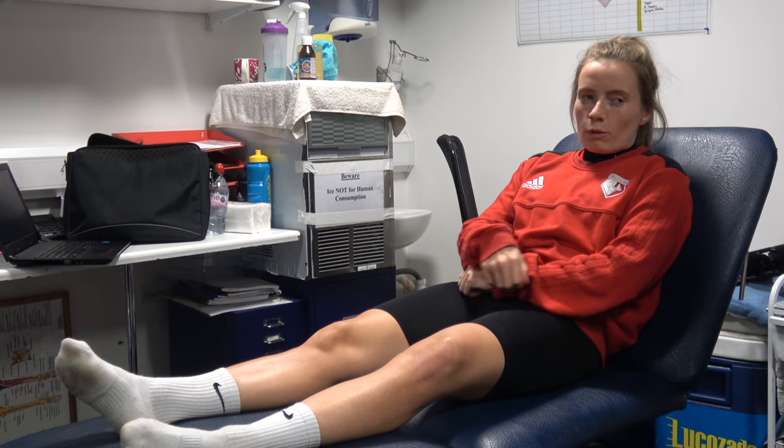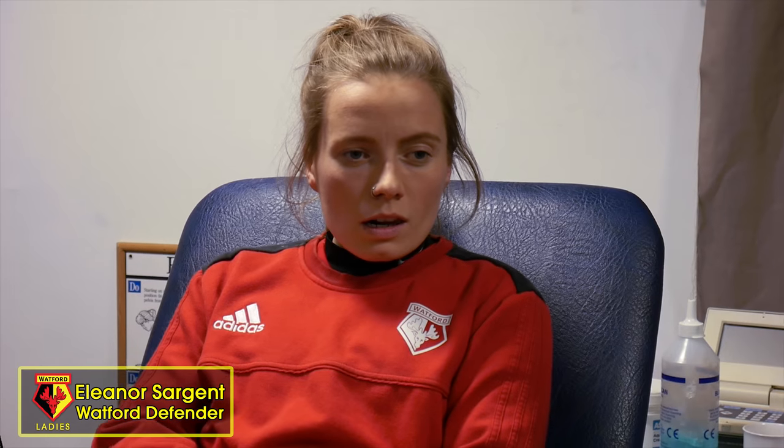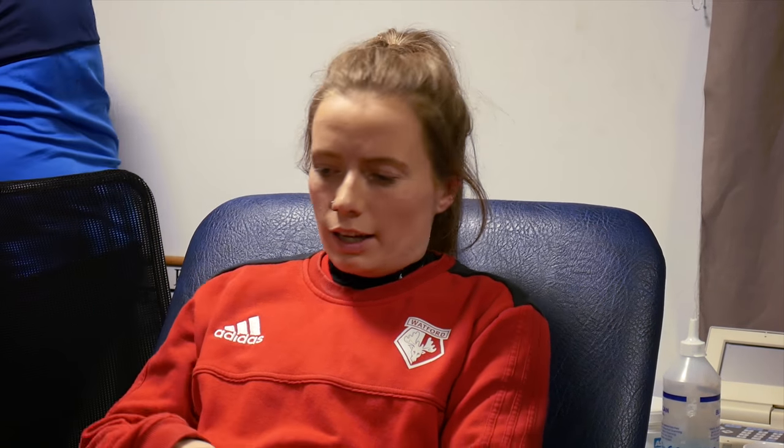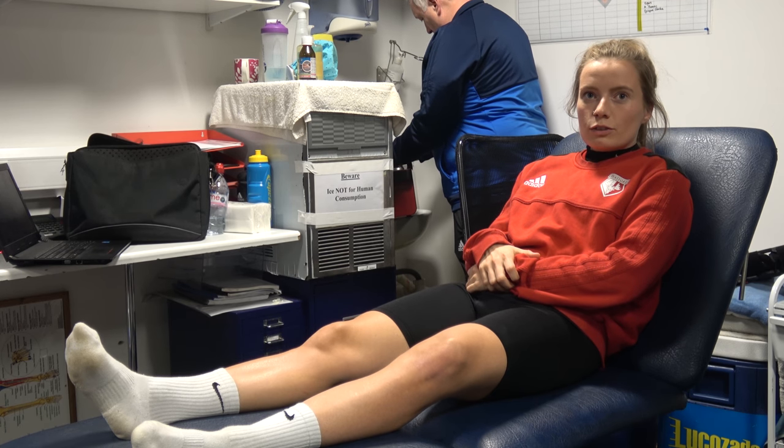We also spoke to Eleanor Sargent about her recent injury. So what happened? When we were playing Arsenal a couple of weeks ago, I kind of clashed hips with our goalkeeper and it's just sort of gone on from there. Do you think it'll be a long recovery? I hope it'll be short, but it just seems to be one of those niggly things — I can't seem to shake it off, so just seeing Rob to see if he can sort me out quicker.